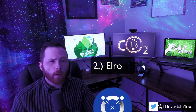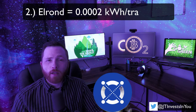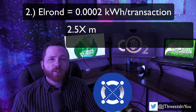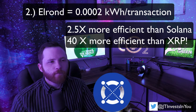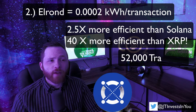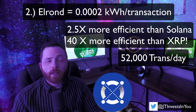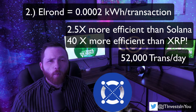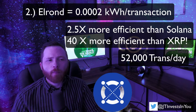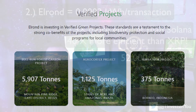In second place we have Elrond. Elrond uses just 0.0002 kWh of energy per transaction, which is 2.5 times more efficient than Solana. Elrond currently doesn't have much usage, averaging only about 52,000 transactions a day, making its energy consumption almost too low to calculate. One great thing about Elrond is that they teamed up with Offsetra to raise money for certified carbon reduction projects, making it the second blockchain to pledge to be carbon negative through offsetting actions.